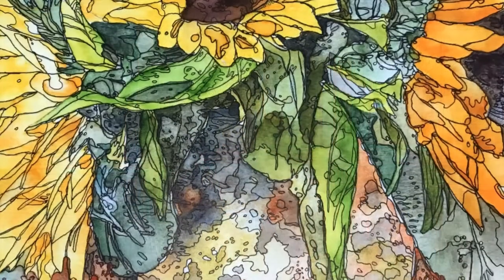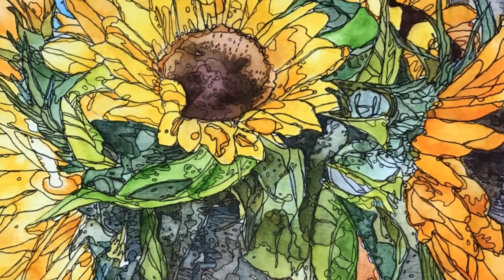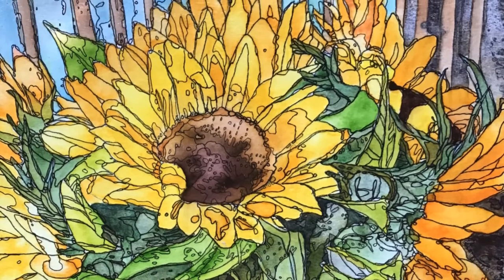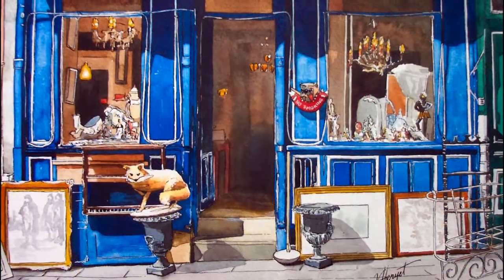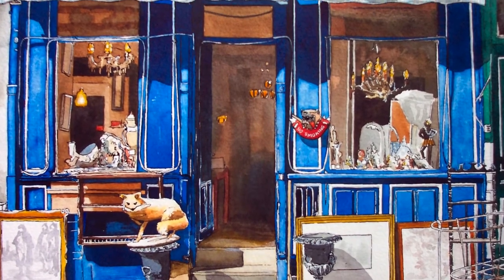I'm drawn to images that have unusual angles, pattern, repeating objects, lots of colour, and interesting textures. I particularly like painting old architecture. One of my favourite subjects to paint is old storefronts, mostly in England and France, and typically in watercolour with pen and ink.